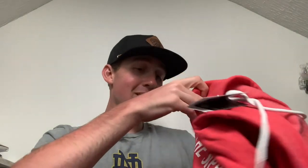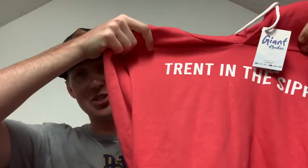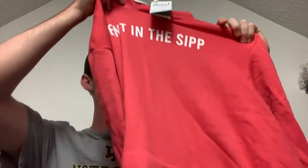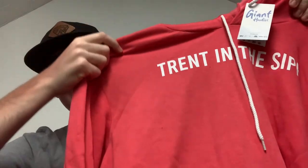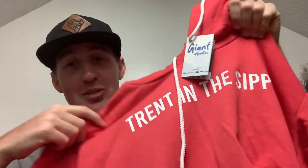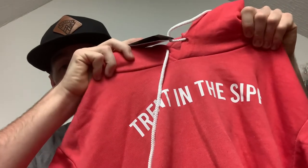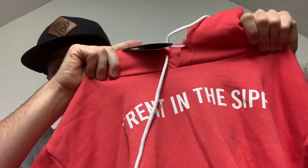You guys know the name of my YouTube channel is called Trent in the Sip, so I got my own hoodie with that name on it. It's kind of a reddish-pink color — more of a red in my opinion. On the hoodie it does say 'Trent in the Sip.' This is a pretty cool customized hoodie with the name of my YouTube channel on it.